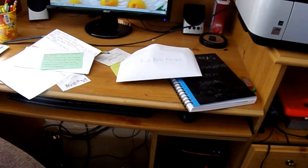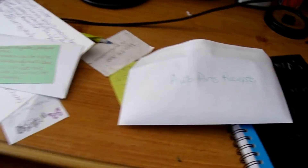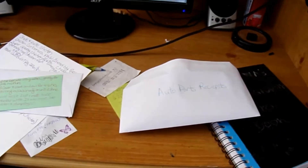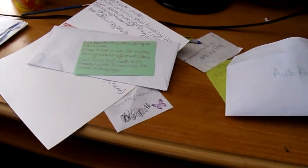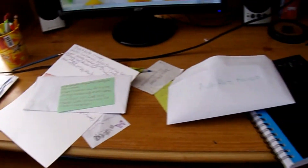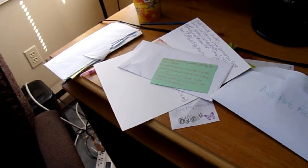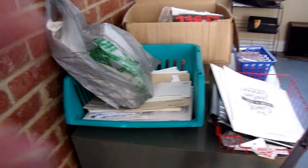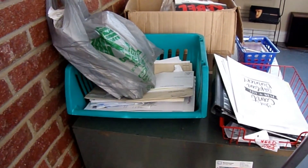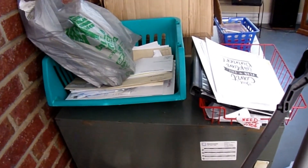My husband does a lot of work to the vehicles, so I have an envelope with just auto parts receipts for him to go back through in case he ever needs that again. The paper clutter is just absolutely crazy — I need to go through it. I didn't realize how much paper clutter I had. There's also a bag full of mail that I have not been able to go through. This is absolutely crazy.